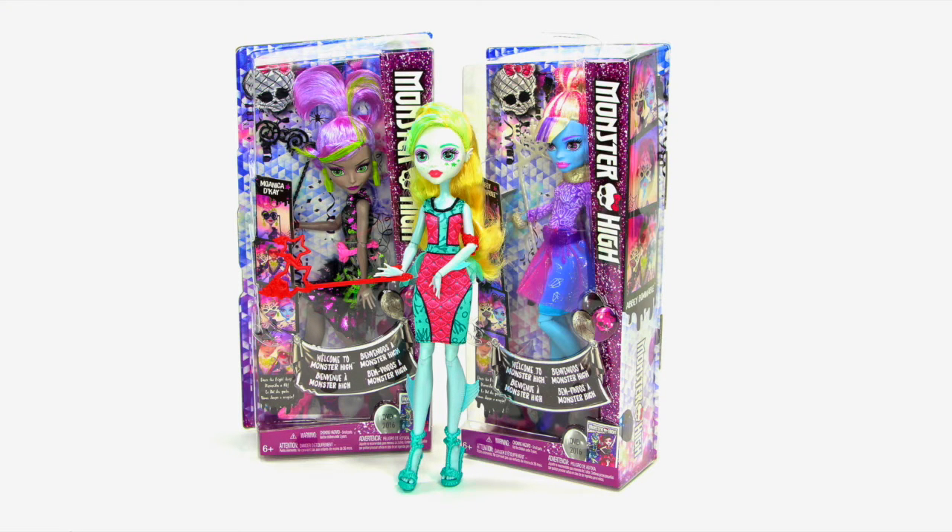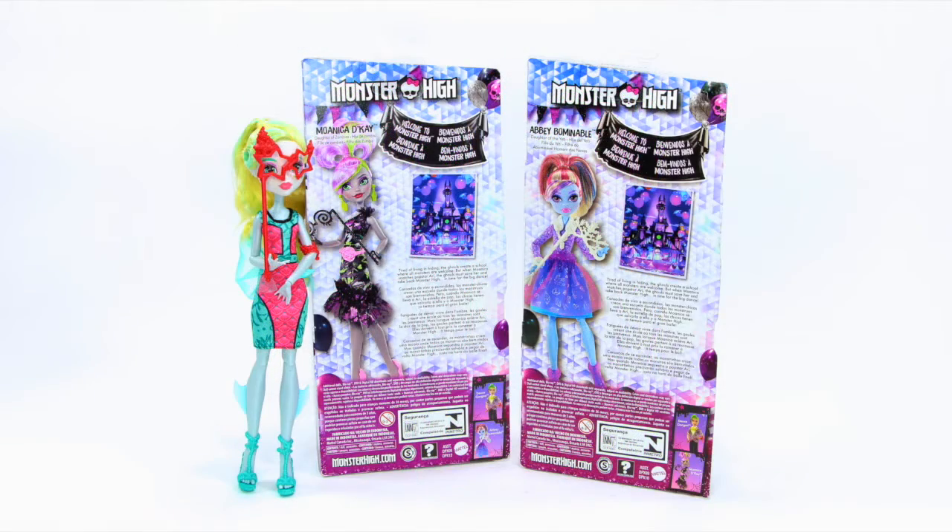In this video, I will be opening Monica Decay, Laguna Blue, and Abby Bonneville from the Welcome to Monster High doll collection.